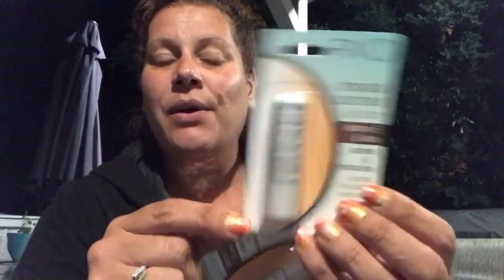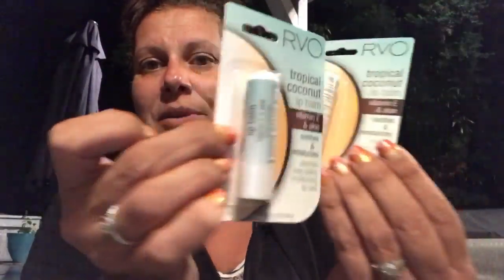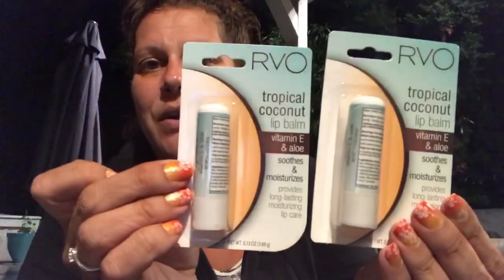Pamela from Pamela's World also showed these, so I was very happy to find them. This is the Rivo tropical coconut lip balm with vitamin E and aloe. I picked up two of them because Pamela raves about them, so I wanted to give them a try.